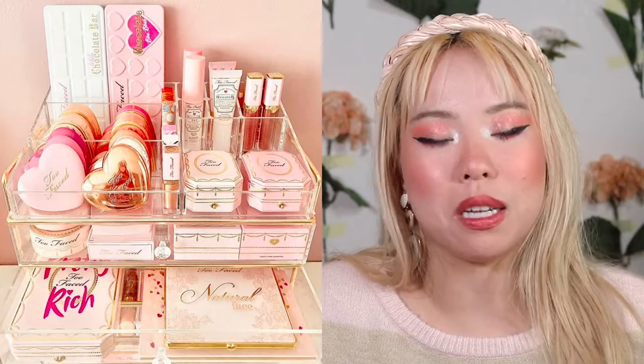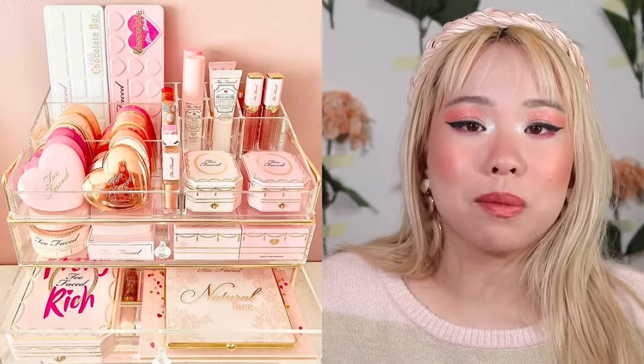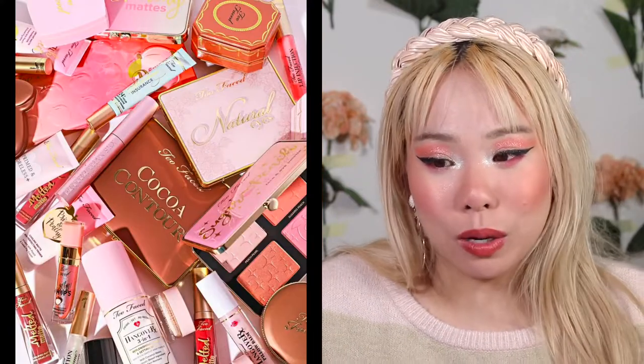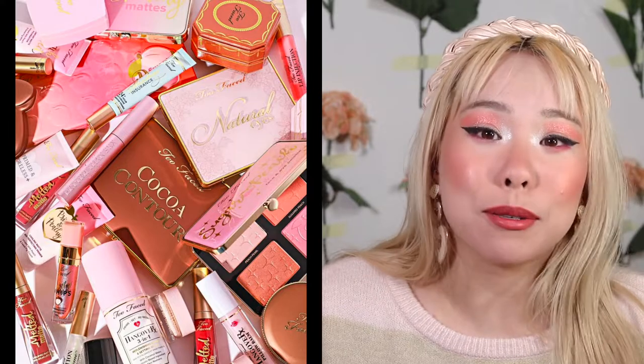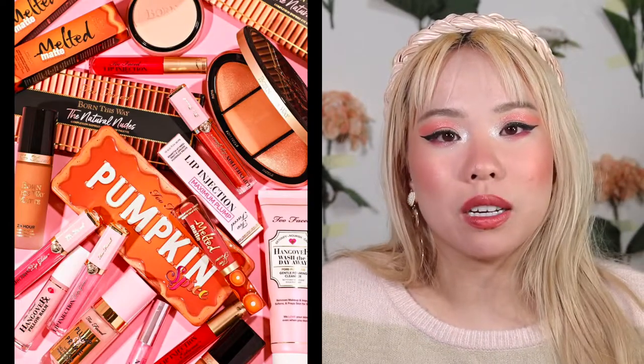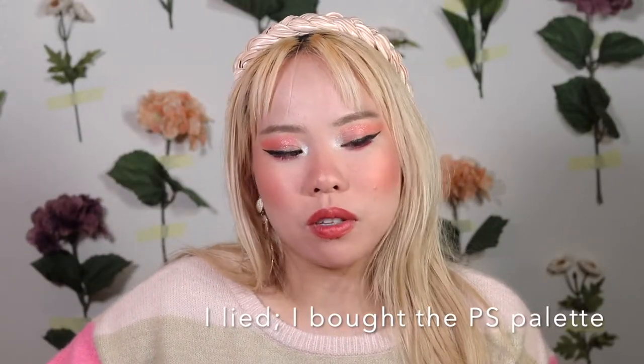Last two brands — and then I'm going to end because it looks like my camera cannot record any longer — Lime Crime and Too Faced. I feel a little embarrassed saying these two brands because they've both been embroiled in scandal. Too Faced, literally just because they make really cute things. Do I feel good supporting that company? Absolutely not. So do I only buy them from TJ Maxx? Absolutely. I literally only buy Too Faced when it is discounted — I actually haven't bought anything from their site full price, so I don't feel terrible about that.